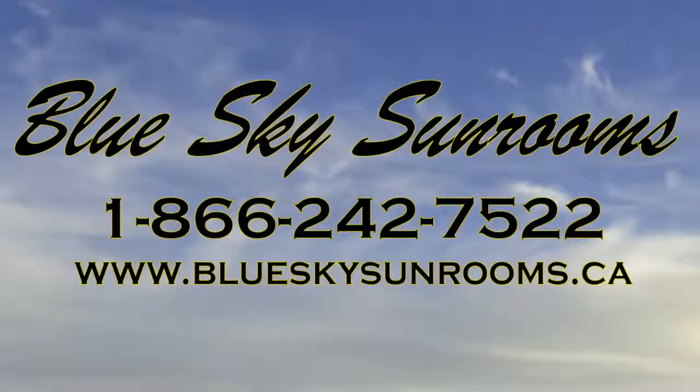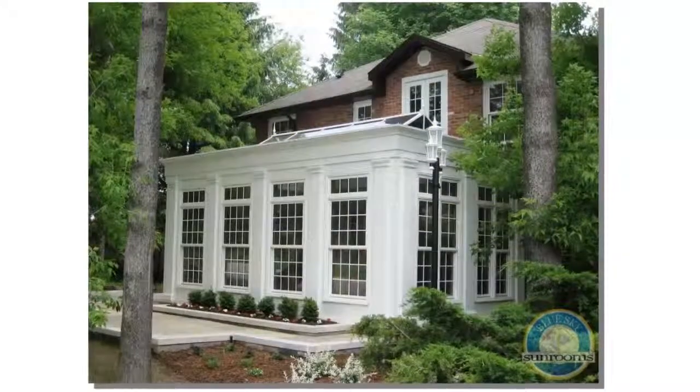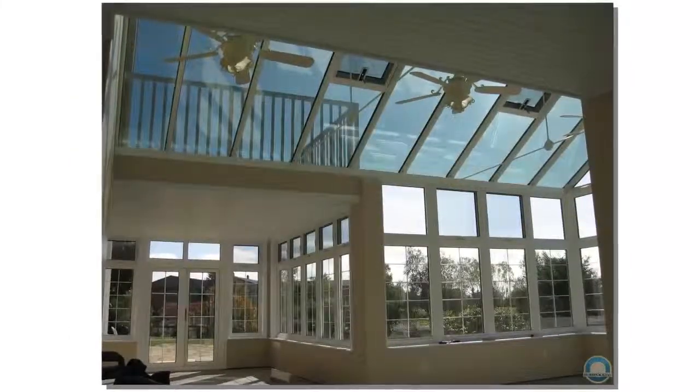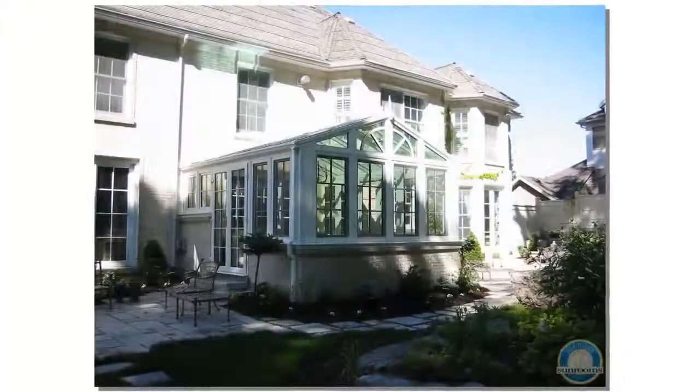Blue Sky are a leading light in the design of SunRooms, custom conservatories and pool enclosures. Each is unique with fine traditional craftsmanship and stunning appeal.